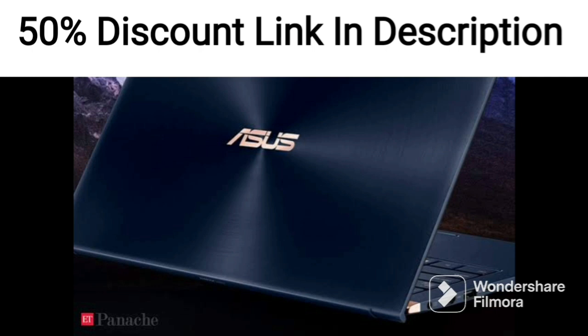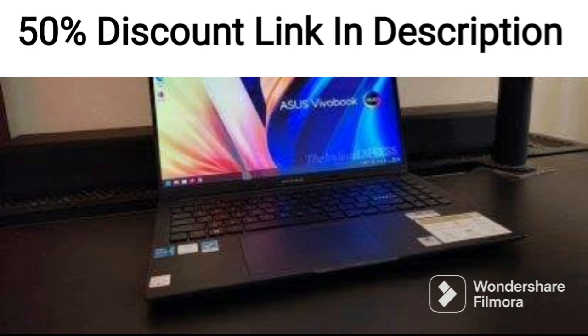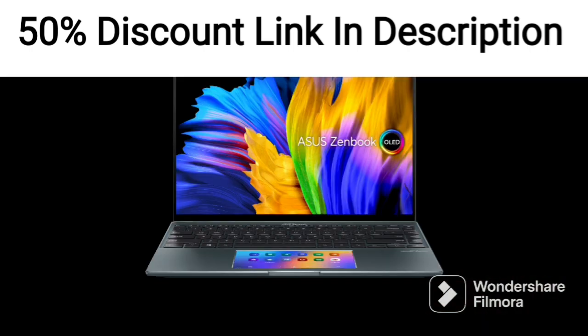This makes it ideal for tasks such as content creation, graphic design, and video editing. The laptop is powered by an Intel Core Evo i5-1240P 12th Gen processor, which delivers top-notch performance for demanding tasks.